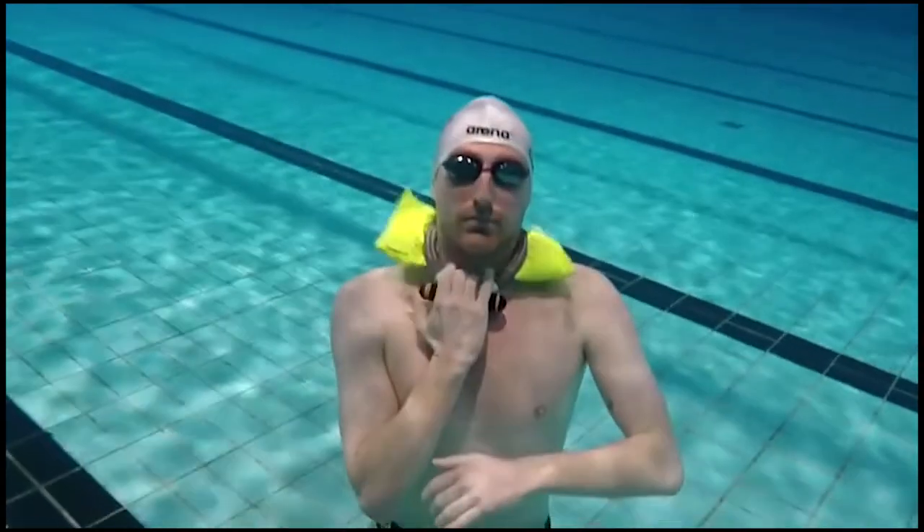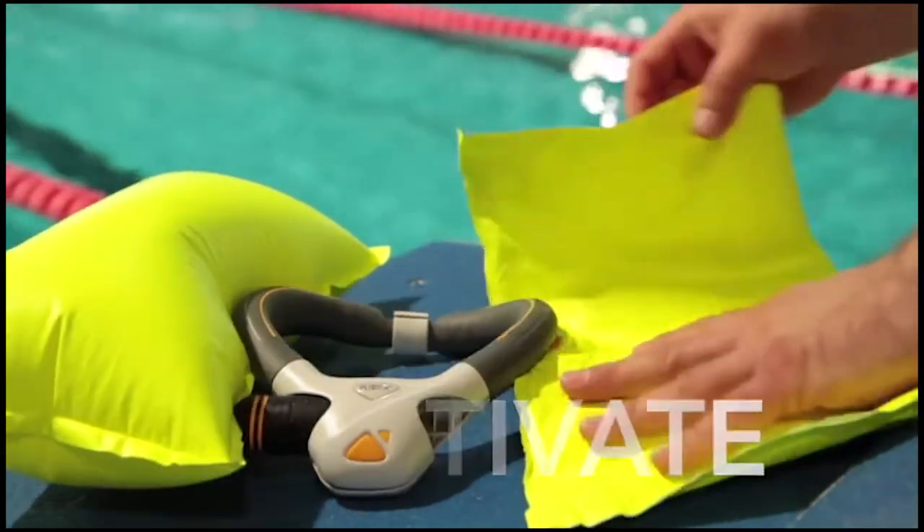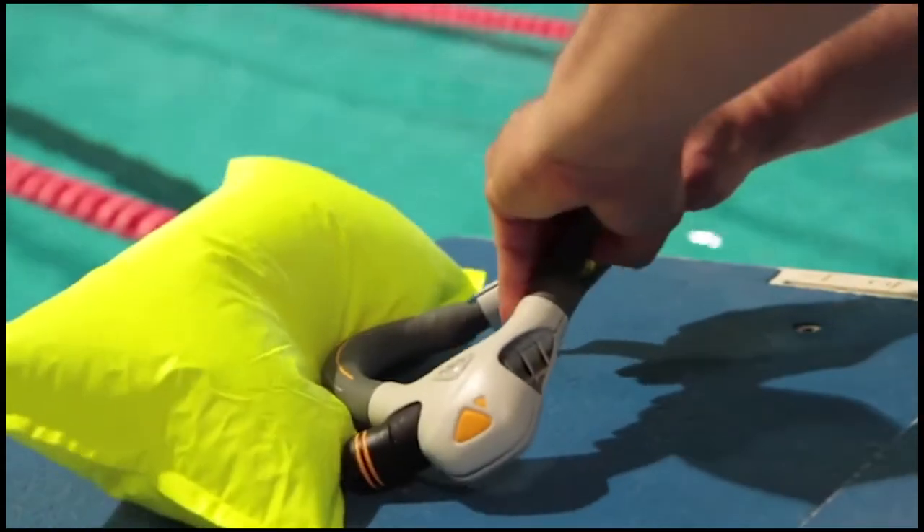It works even if you find yourself unconscious or panicking. Along with its sensors, the floats can also be manually triggered. If they run out of energy, the device is lightweight, enabling users to count on it during any water sport.